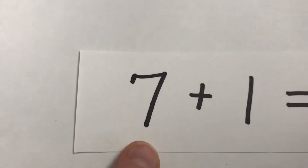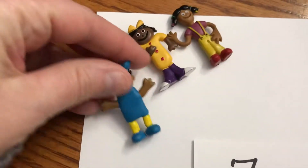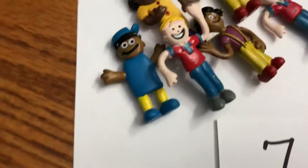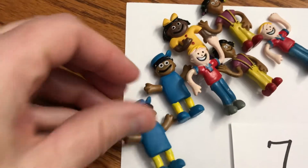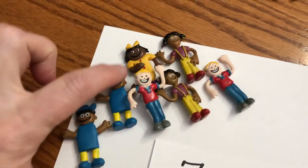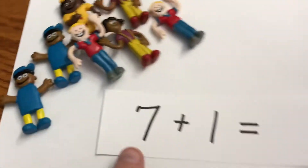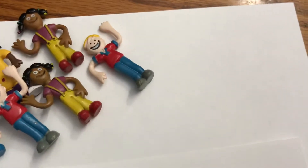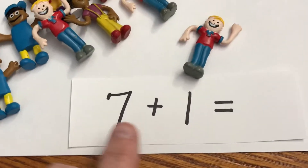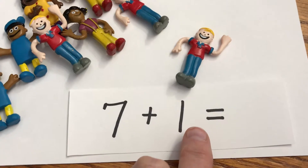I see number seven, so how many go in the first group? Of course seven — one, two, three, four, five, six, and seven. Seven plus one, so I need how many more? One more, right. Say it with me: seven plus one equals — what's seven plus one equal, boys and girls?